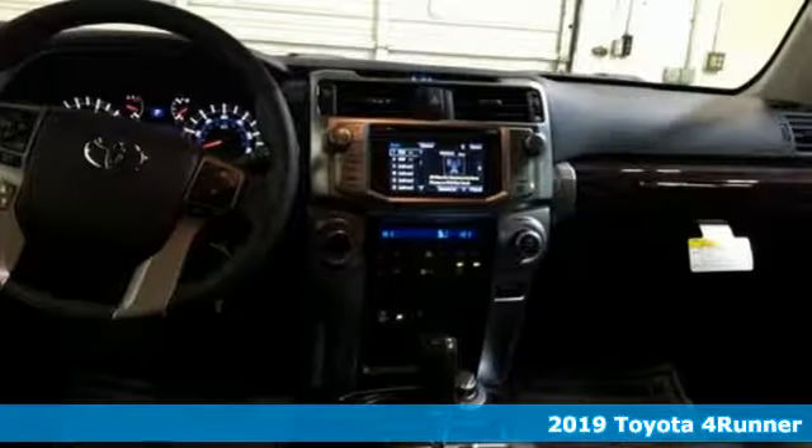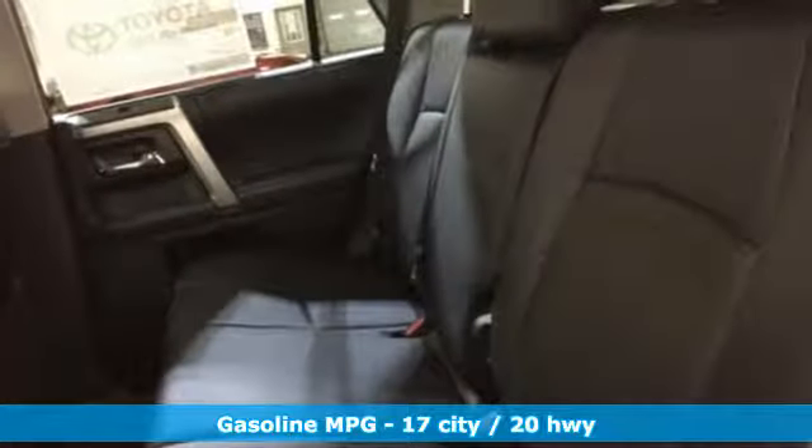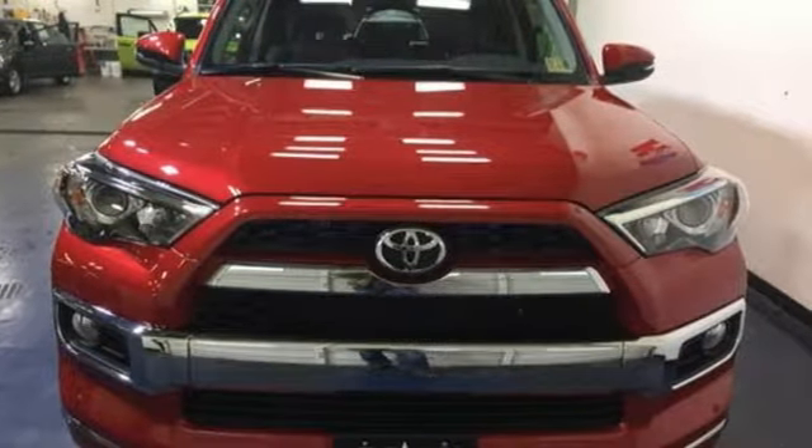It boasts an impressive list of features like these: streaming audio, power heated mirrors, manual tilting steering column, wireless phone connectivity, and manual telescoping steering column.